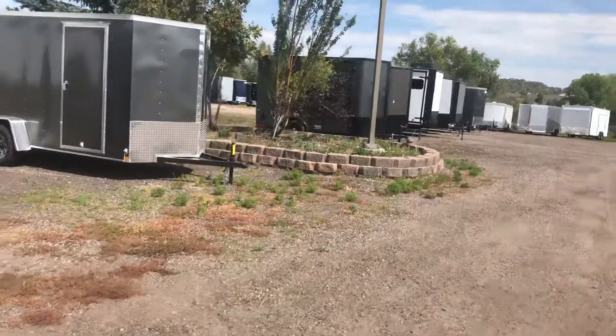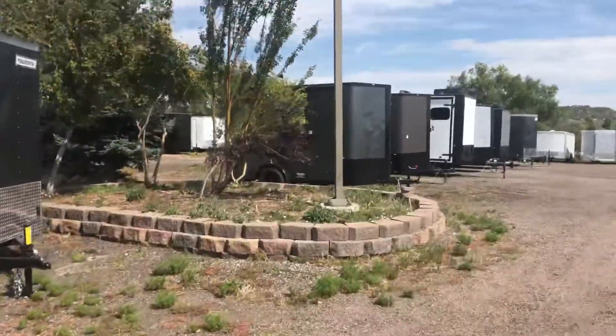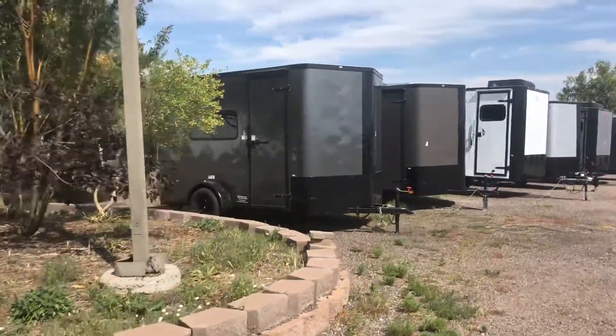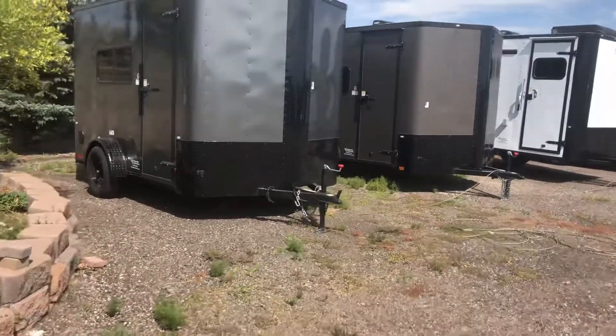We also have an awesome selection of 7x12s — I'm so happy to have these back in stock, they don't last long. These are the insulated with windows trailers. We have the charcoal blackout and one of my favorites, the matte bronze blackout.